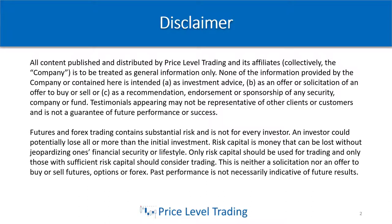Disclaimer: this is all for educational purposes. Futures and forex trading is risky, so just make sure if you are trading, we're not liable for any of your losses. Make sure you're trading with money that you can afford to lose that won't cause any significant financial damage to your personal situation. This is a typical disclaimer that we have to have in our videos.